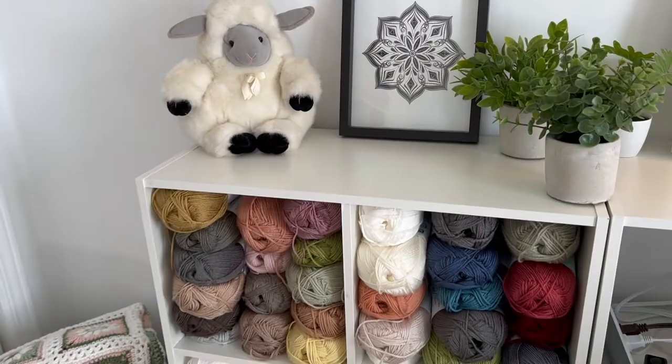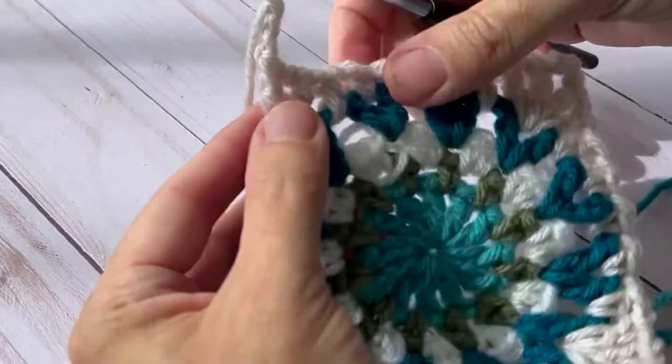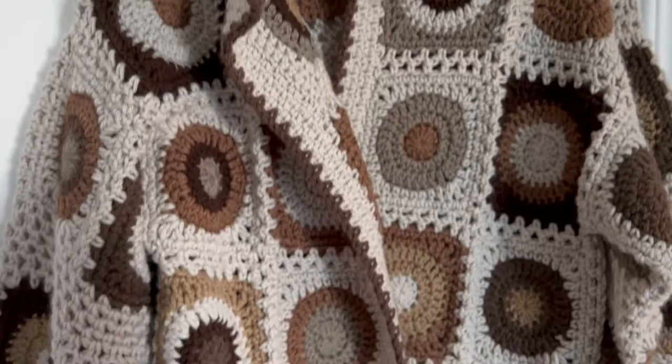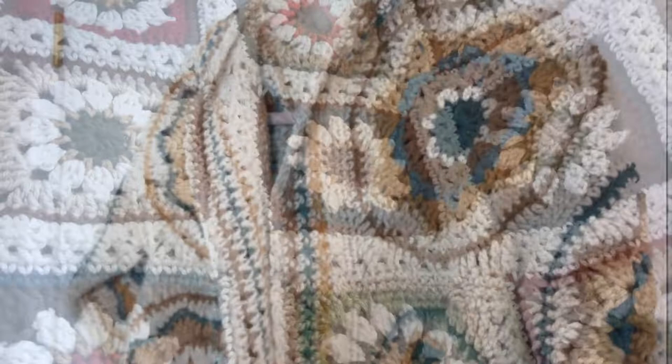Crochet is like sculpturing and coloring with yarn. I love playing with shapes, colors and textures. My specialty is creating small portable pieces that I can join into blankets, scarves, sweaters and home decor. I love creating with lots of odd colors and I make a lot of designs for using up scrap yarn.